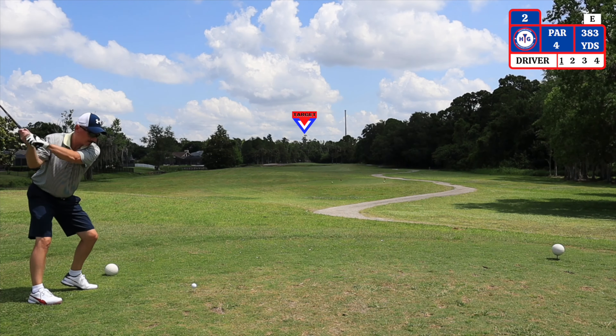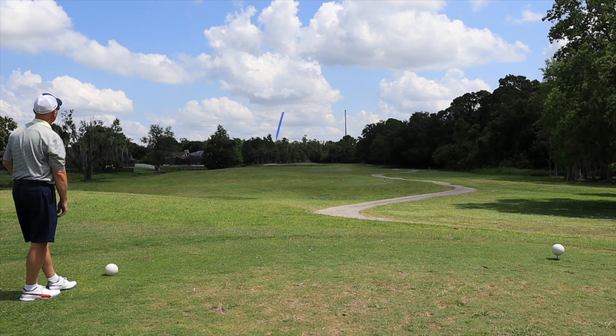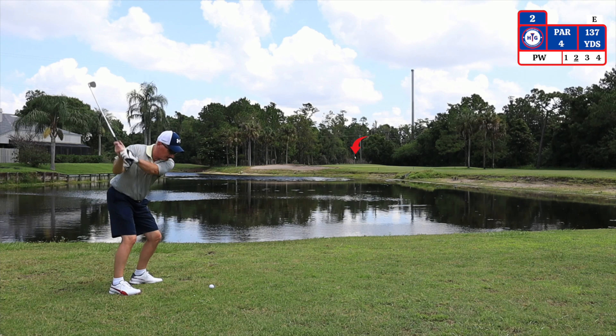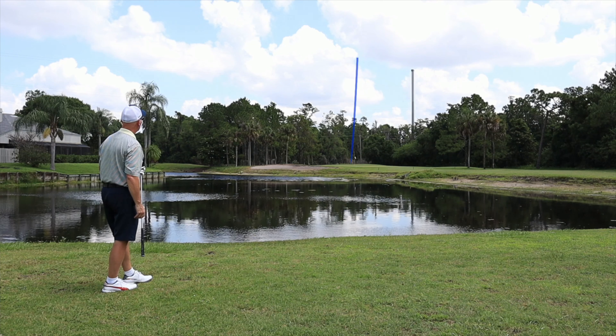The second hole is a par 4 straight away playing 383 yards from the right tees. My second shot I have 137 yards to the pin — I'm using a pitching wedge. I'm within 8 yards of running out of fairway here.